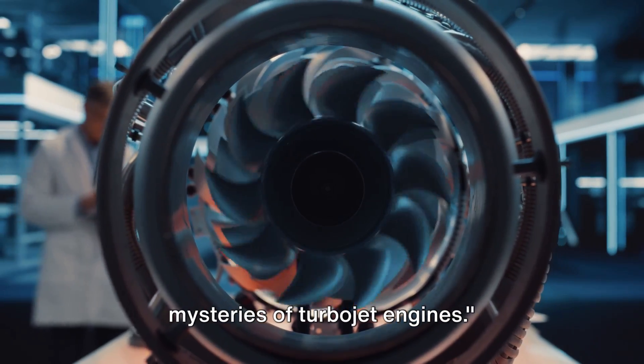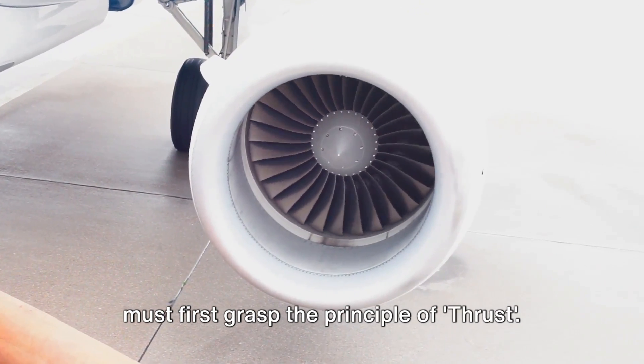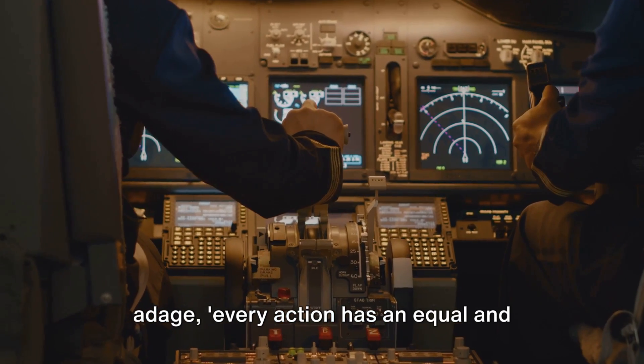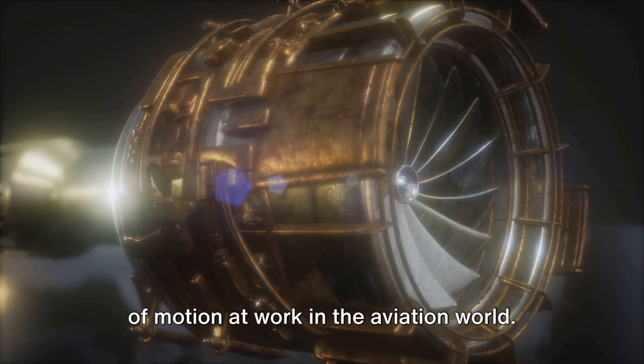Stay tuned as we unravel the mysteries of turbojet engines. To understand a turbojet engine, one must first grasp the principle of thrust. It's the force that propels an aircraft through the air, and it's based on the old adage: every action has an equal and opposite reaction. This is, in essence, Newton's third law of motion at work in the aviation world.